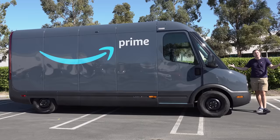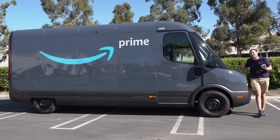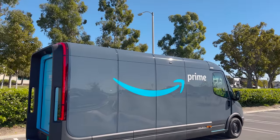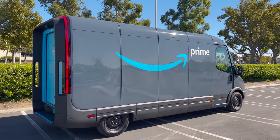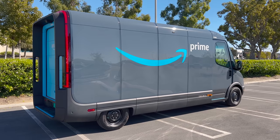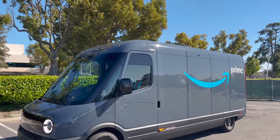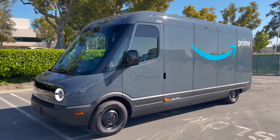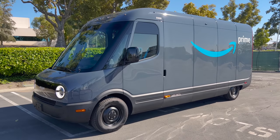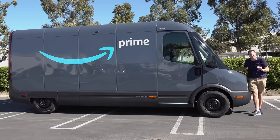This is a delivery van — that sounds boring, but this certainly isn't boring. That's because this is the Rivian EDV, which stands for Electric Delivery Van. This is a fully electric delivery van that Rivian has created just for Amazon to deliver packages. Today I'm going to review it and show you all of its many quirks and features.